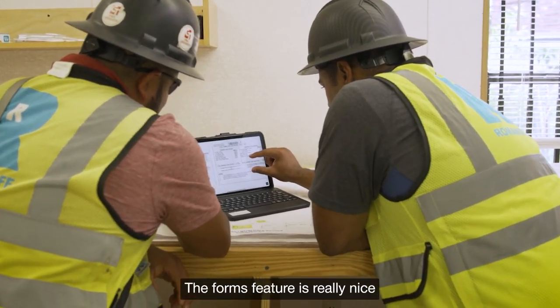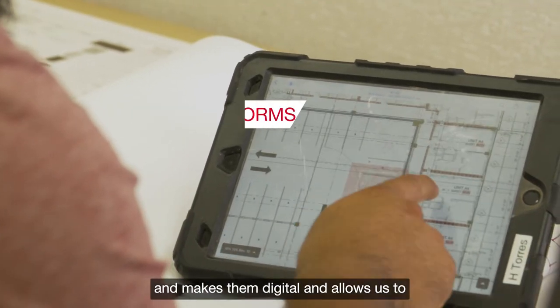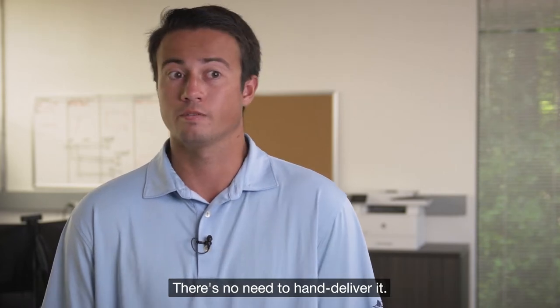The forms feature is really nice because it takes a lot of our paper documents and makes them digital, and allows us to email and export that directly to whoever needs it. There's no need to hand deliver it.